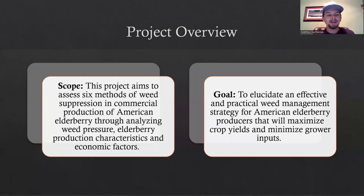This project aims to assess six methods of weed suppression in commercial production of American elderberry, analyzing weed pressure, elderberry production characteristics, and economic factors. The goal is to elucidate an effective and practical weed management strategy for American elderberry producers that will maximize crop yields and minimize grower inputs. Elderberry is still considered a minor crop, but as commercial production has increased, producers have been faced with new challenges in weed management.